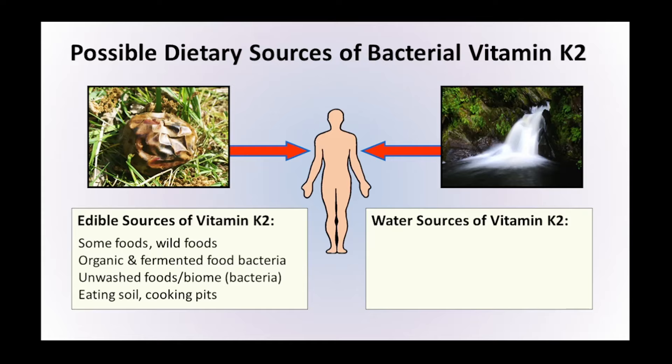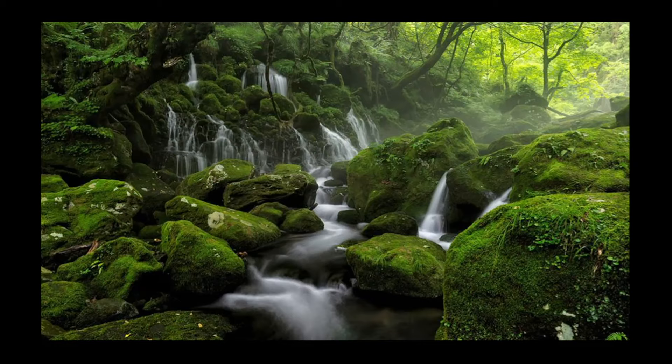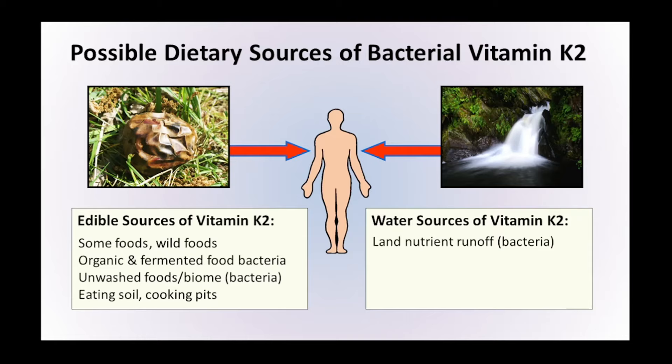Because bacteria like Bacillus subtilis and Bacillus thuringiensis occur so commonly within the landscape, within the soil, and on the surface of leaves, every time it rains on these rich environments, a certain amount of vitamin K2 produced by this bacteria is going to be washed off the surface of the landscape into streams, then into rivers, and then out into the sea. A natural question is: how much vitamin K2 might there be in wild water sources? A study shows there is vitamin K2 in untreated water, with MK6, MK7, and so on detected. So we can add land nutrient runoff from bacteria as another possible source of vitamin K2 in our ancestors' diets.